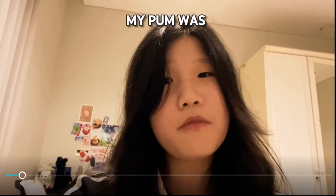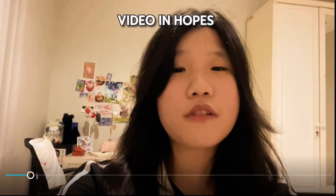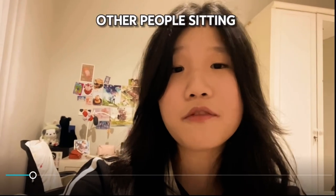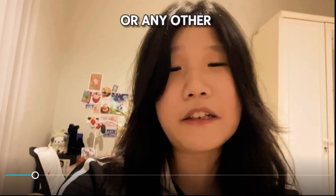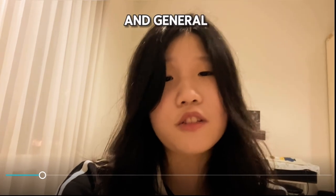My PUM was 97% and my raw mark was 124 out of 130. I'm making this video in hopes of helping other people sitting for the chemistry exam or any other AS Level exams. For this video, I'll be giving both chemistry-specific and general study tips.